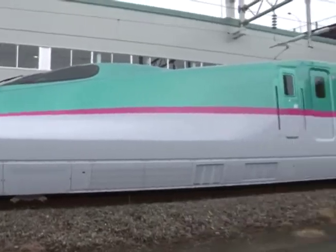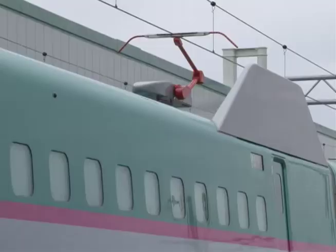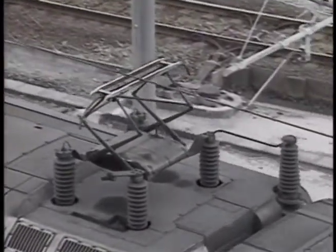The Hayabusa is the quietest Shinkansen yet. One of the ways this was achieved was to redesign the pantograph system. The pantograph picks up electricity to power the train, but friction between pantographs and the overhead power line has always been a significant source of noise.